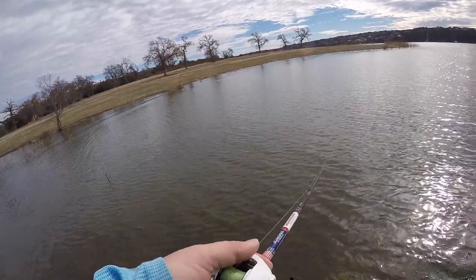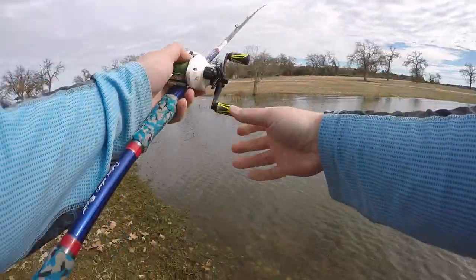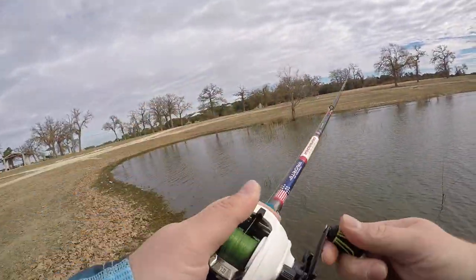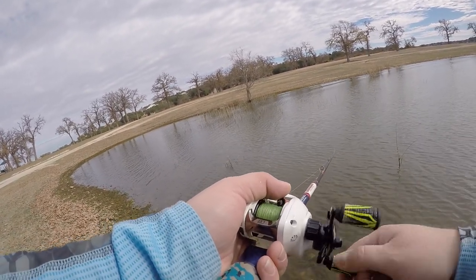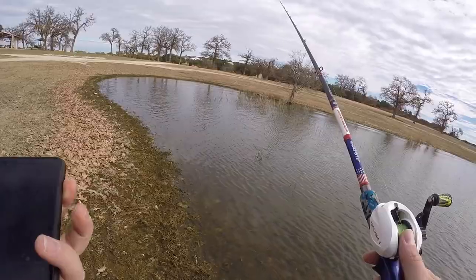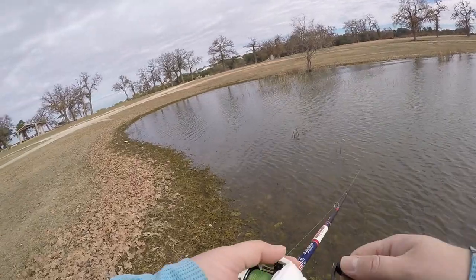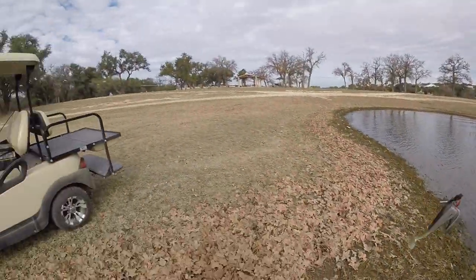Water looks really murky right here. Felt something — scared me. With these high-ratio reels, when you bump something it'll really feel like a bite sometimes. Who's calling me? I don't know you — if I don't have your number on my phone, I'm not answering.